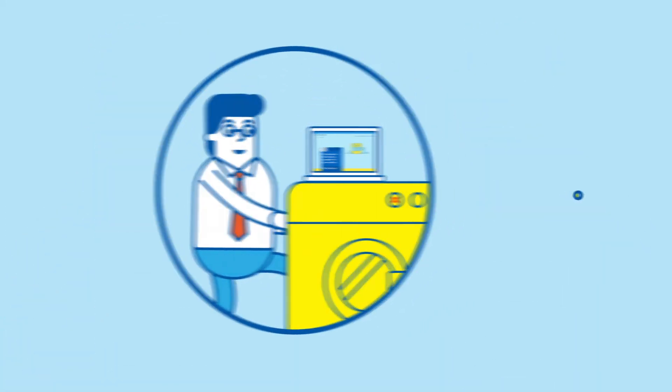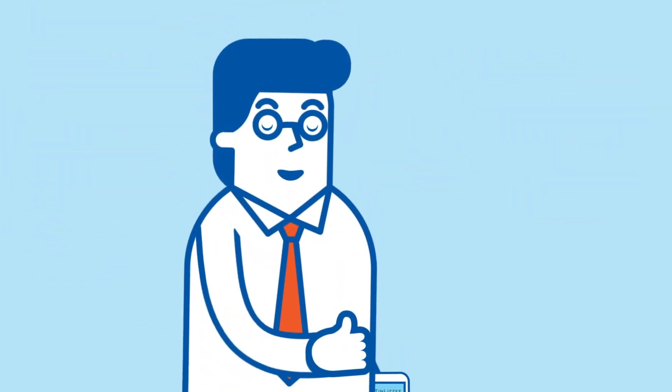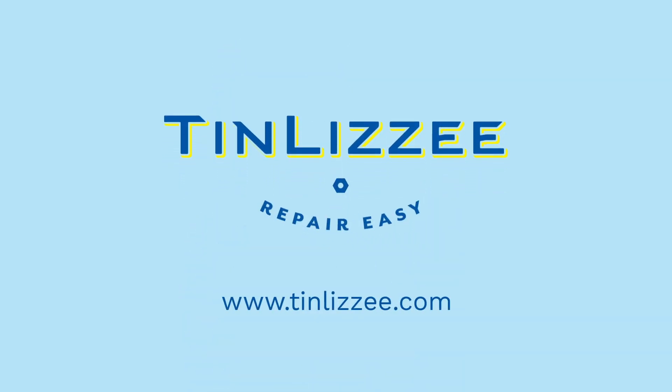TinLizzy helps you repair your home appliances on your schedule with our help, saving you time and money. With TinLizzy, do-it-yourself doesn't mean do-it-alone. Learn more at TinLizzy.com. TinLizzy. Repair easy.